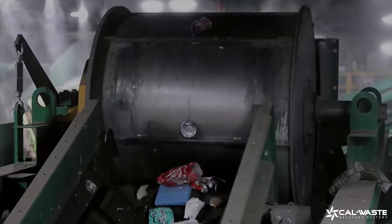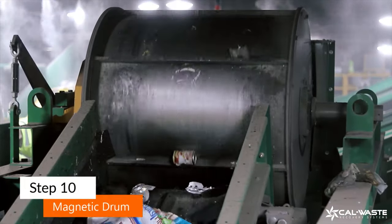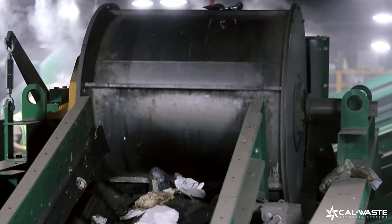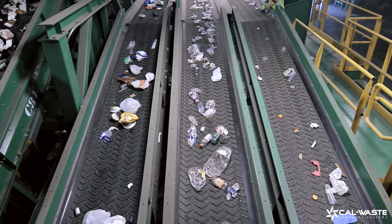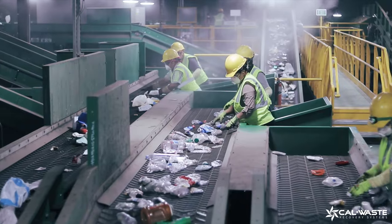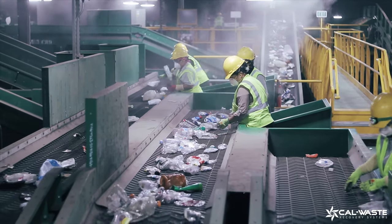From here, a magnetic drum continuously extracts ferrous metal, like soup cans, from all other containers. The remaining materials are diverted to a quality control sort line to ensure that all items are recycled at the highest degree.